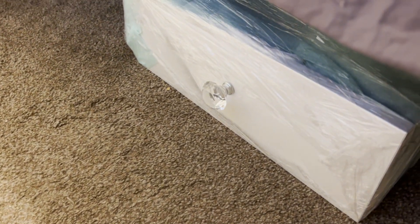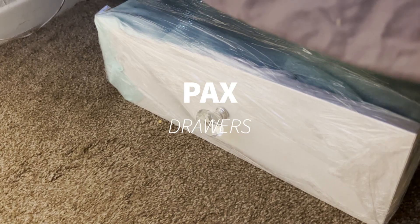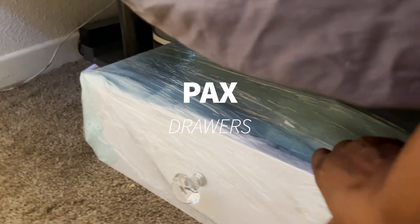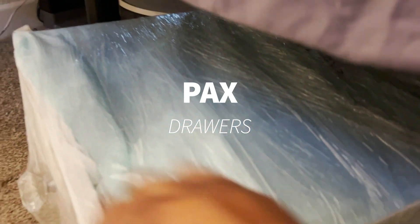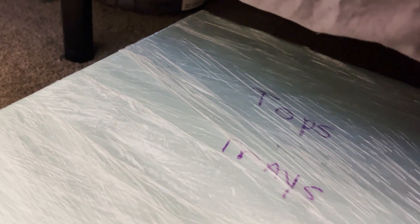These are already packed — I took the clothes from my dresser, put them in each drawer, and then I wrapped them. And then I labeled what was in them: it says my tops and my trays, which are my acrylic trays. So once I get there, all I have to do is unwrap it.